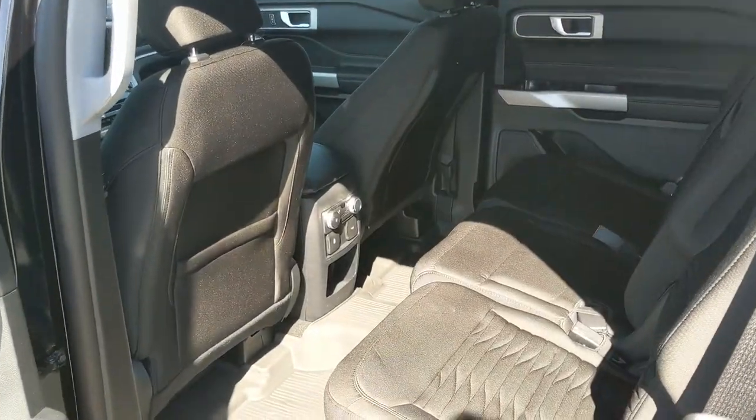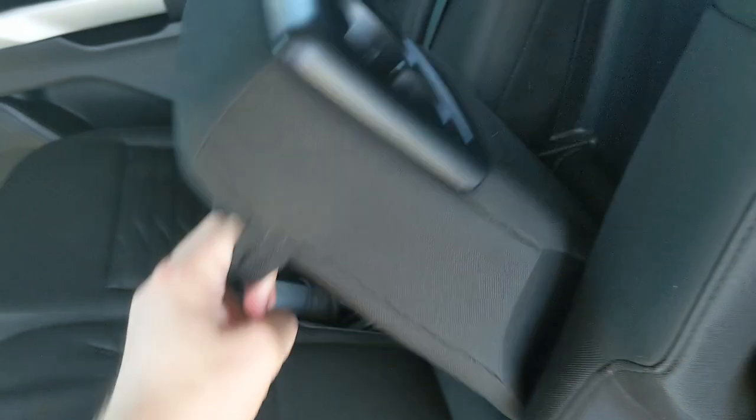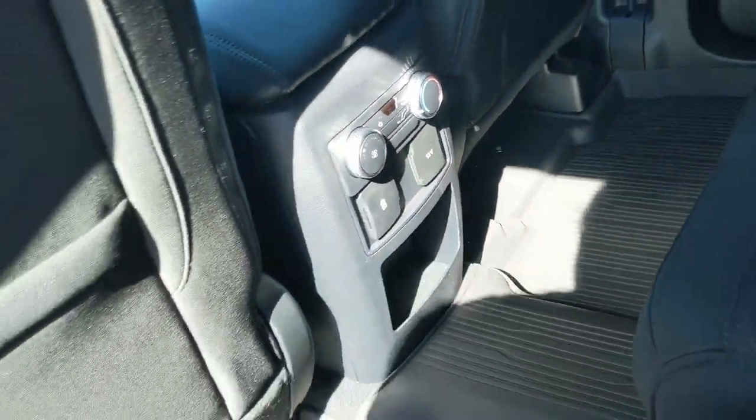Then looking into the second row seat, you have comfortable seating for three with fold-out armrests and two cup holders in the middle. There are rear climate controls here in the middle with a USB and USB-C and 12 volt power outlet.